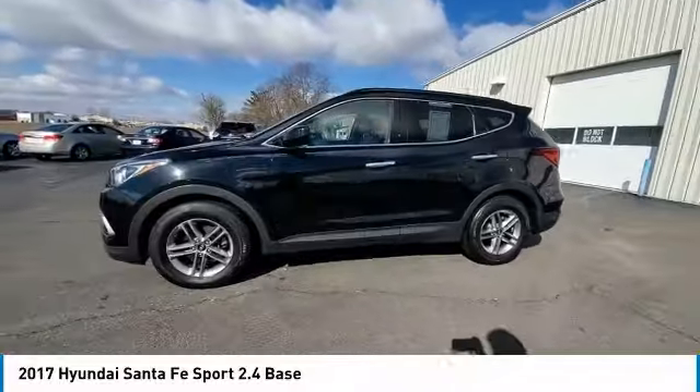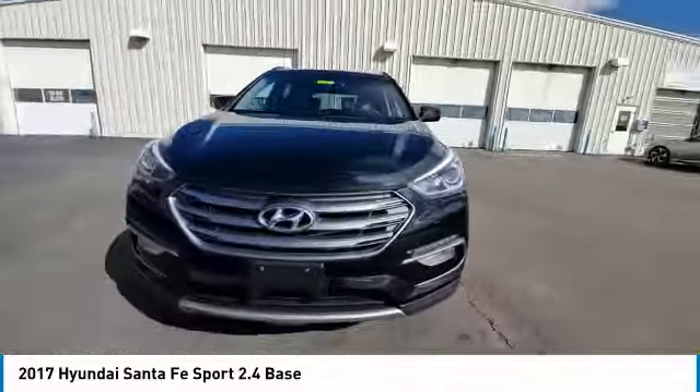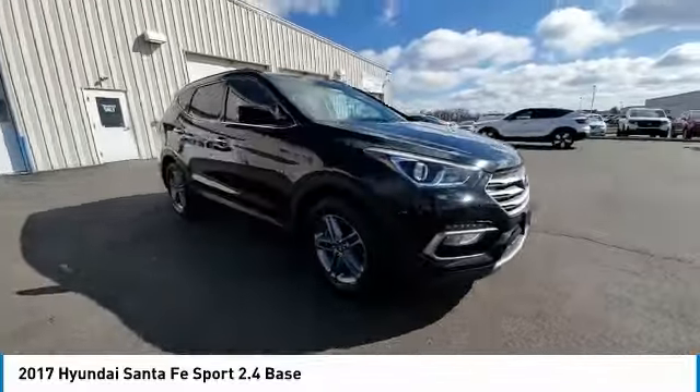This vehicle has less than 85,000 miles. Here are some of this vehicle's great options: electronic stability control.